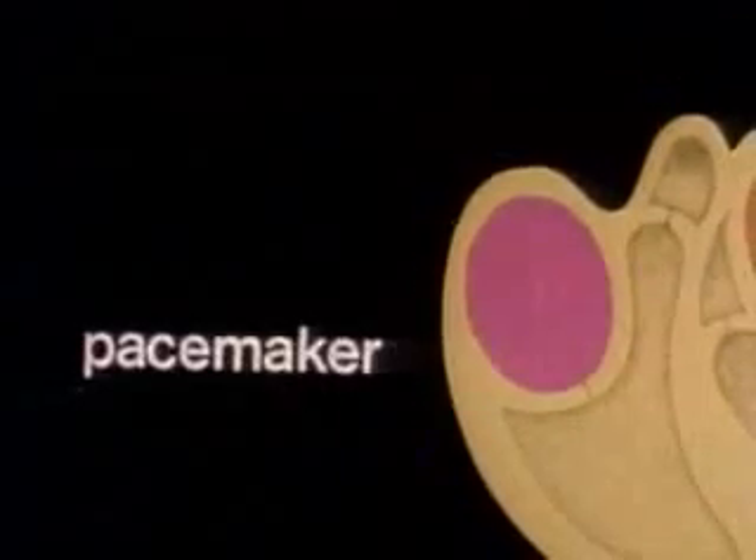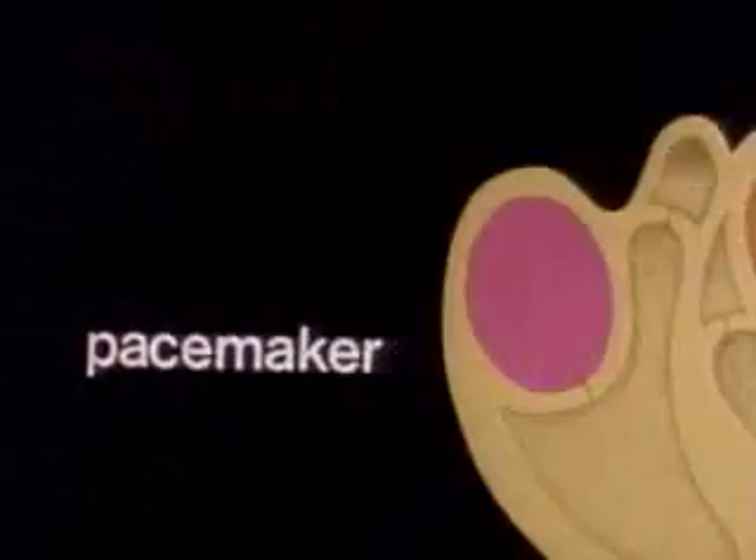The sinoatrial node, or pacemaker, is specialized muscle tissue that gives off regular signals that maintain the rhythmic contractions of the parts of the heart.